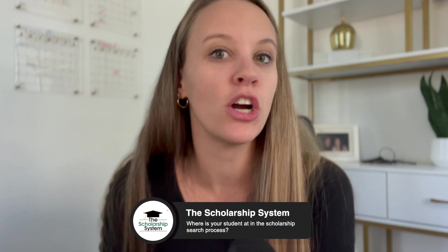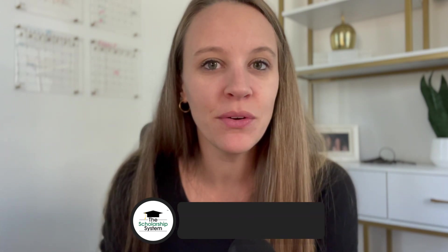Right now at the time of recording, we are in December, so we have our December list for students to apply to over their break. Just know it will take more time to sift through these lists, but that is what makes them less competitive because a lot of students are not willing to do that. Comment below — what grade is your student in and are you doing the scholarship process? Are you building a list? Are you already applying? Let us know and I can comment back with some tips.